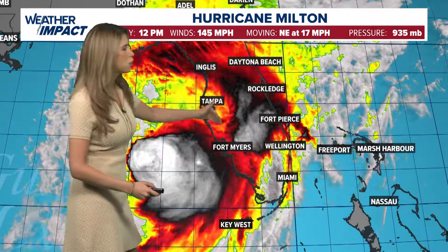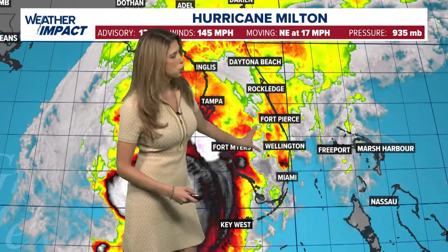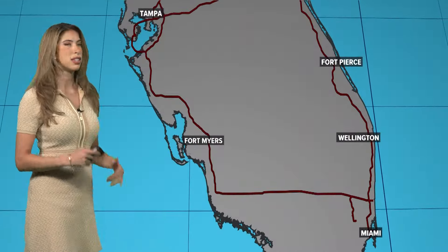The outer bands pass through Tampa, pass through Sarasota and Fort Myers, and now stretching into Fort Pierce and Wellington. And this is just the beginning. Look at the damage that it has already brought about. There's a strong inflow and outflow from this outer band that's producing rotation in several couplets. I've counted dozens of them already this morning.